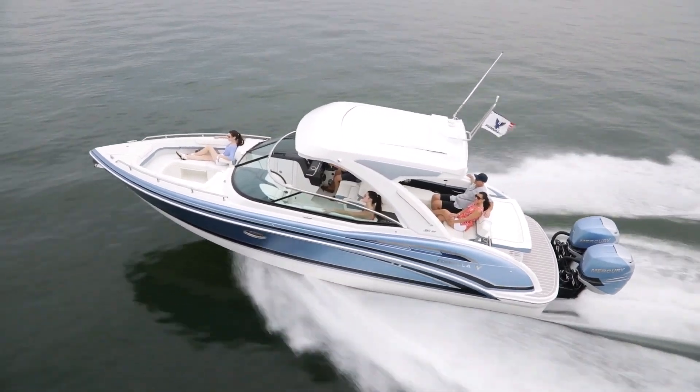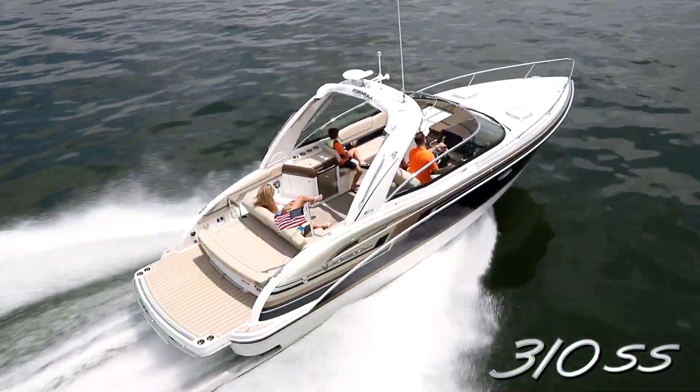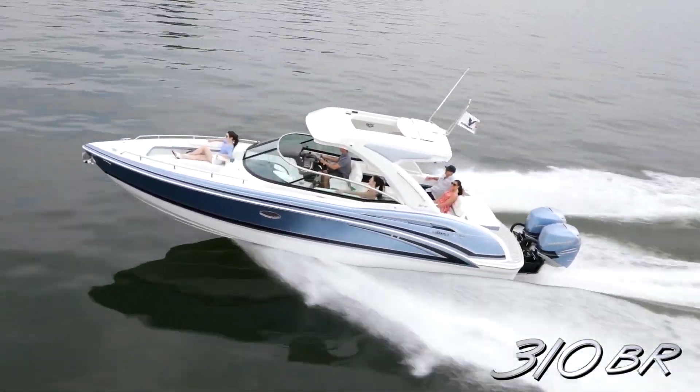Long noted for sleek styling and excellent performance, Formula establishes another winner in the 310. With a deep V-hull design and twin stern drive or outboard power, the ride is smooth, fast, and exciting.